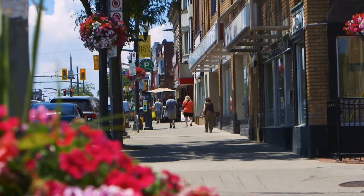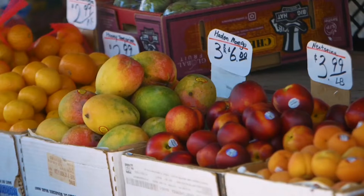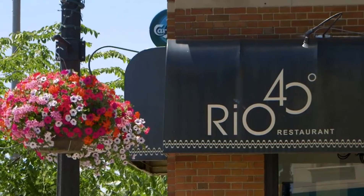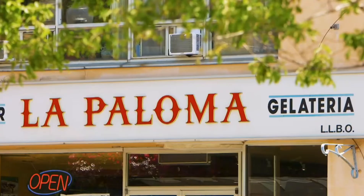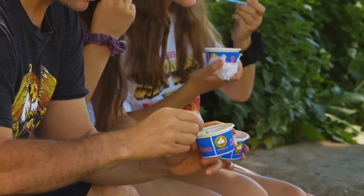Next door to Earls Court Park is Toronto's historic Corso Italia neighborhood. This strip of St. Clair gives you so many places to shop and eat. Try one of the gelato restaurants like La Paloma Gelateria and Cafe — it's an authentic Italian style experience.